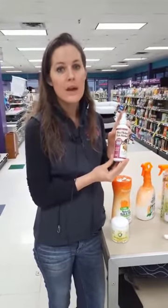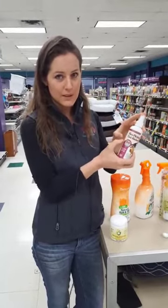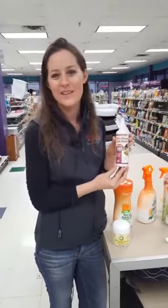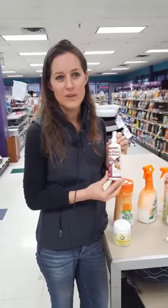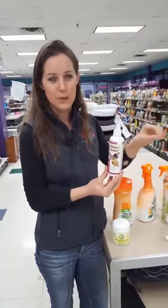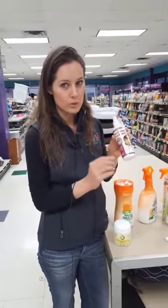We do not recommend pulling fleas off and popping them. That's something people do for a sense of accomplishment, but it can actually lead to cat scratch fever and a couple of other nasty things. Just kill them — you can pull them off and put them in a baggie or rubbing alcohol, whatever you want to do to dispose of them. But don't pop them.